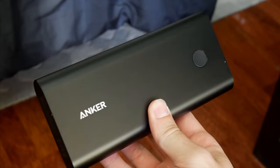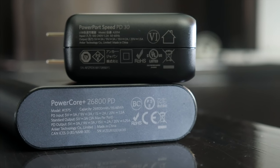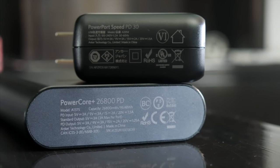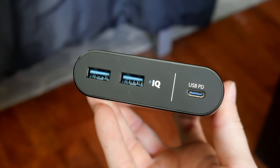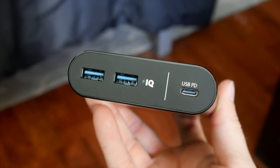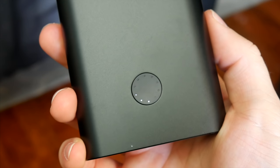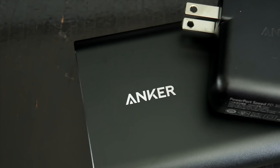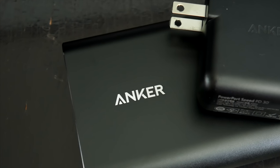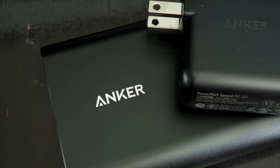The power bank is even more special — this thing is a beast. It's a 26,800 milliamp capacity, also with power delivery. It's got two PowerIQ USB ports and a USB-C port, so it can obviously charge smartphones and tablets, but it can also charge things like a Nintendo Switch and even a USB-C MacBook. So it's super versatile, it's very powerful, and really it's going to charge pretty much anything as fast as possible and multiple times over the course of a single trip.